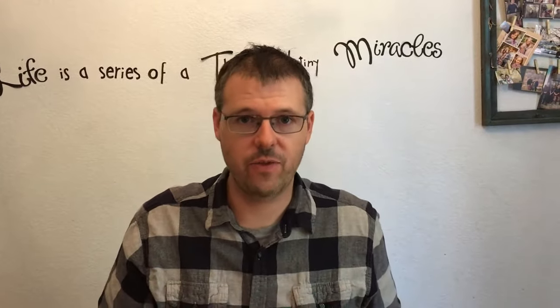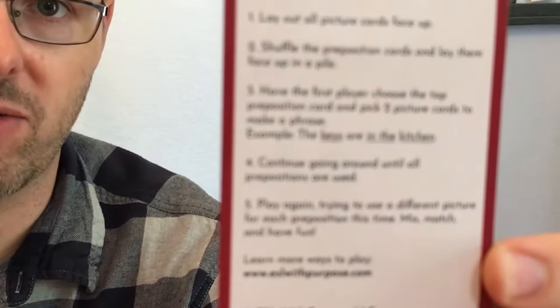It has many prepositions like on the, in the, at the, between the, next to the. The other section I have is a how-to-play instruction card. It kind of walks you through the main basic way of how to play the card game.